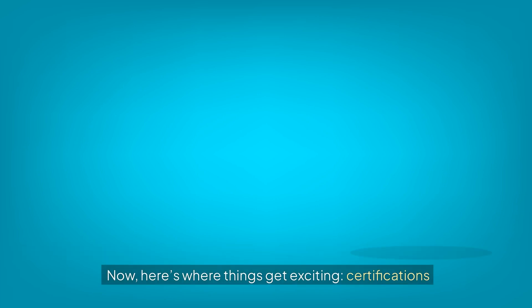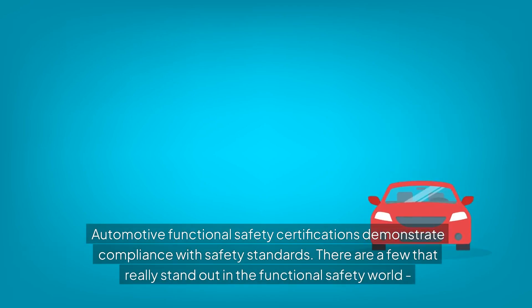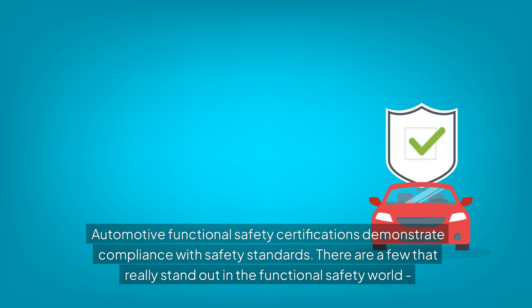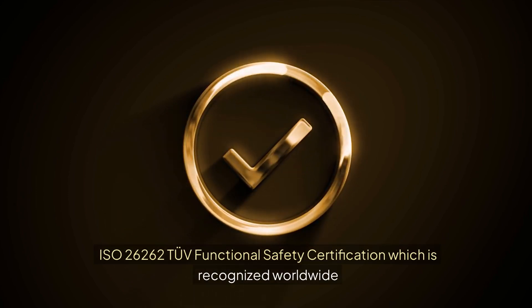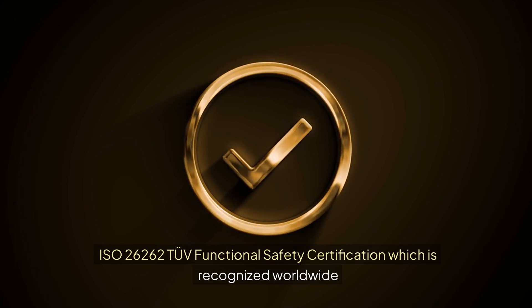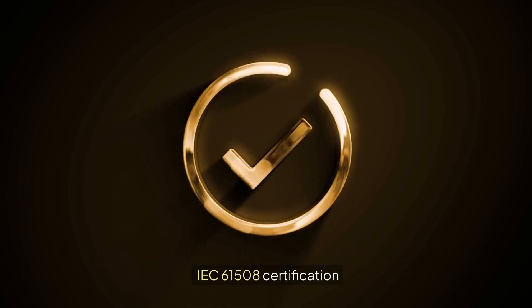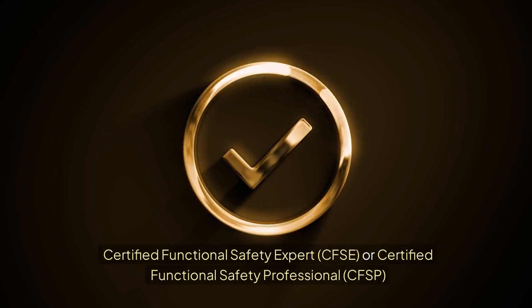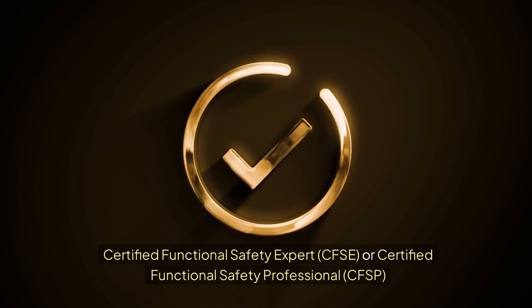Now here's where things get exciting: certifications. Automotive functional safety certifications demonstrate compliance with safety standards. There are a few that really stand out. ISO 26262 TÜV functional safety certification, which is recognized worldwide. IEC 61508 certification. Certified functional safety expert (CFSE), or certified functional safety professional (CFSP).